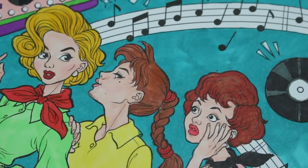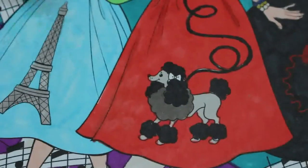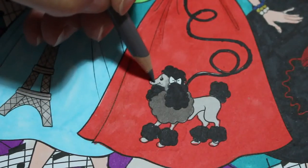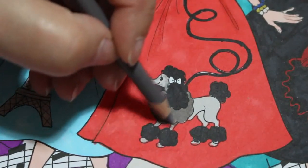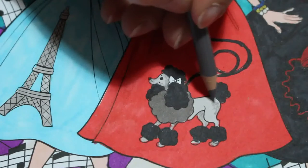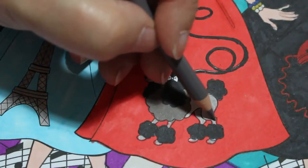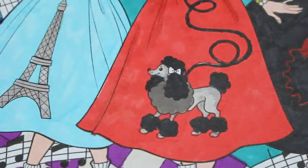I want this to be the sock — let's just put a bit of a point on it. I also haven't done the bow on the little dog, so we're just going to give the little dog a bit more shade in there.